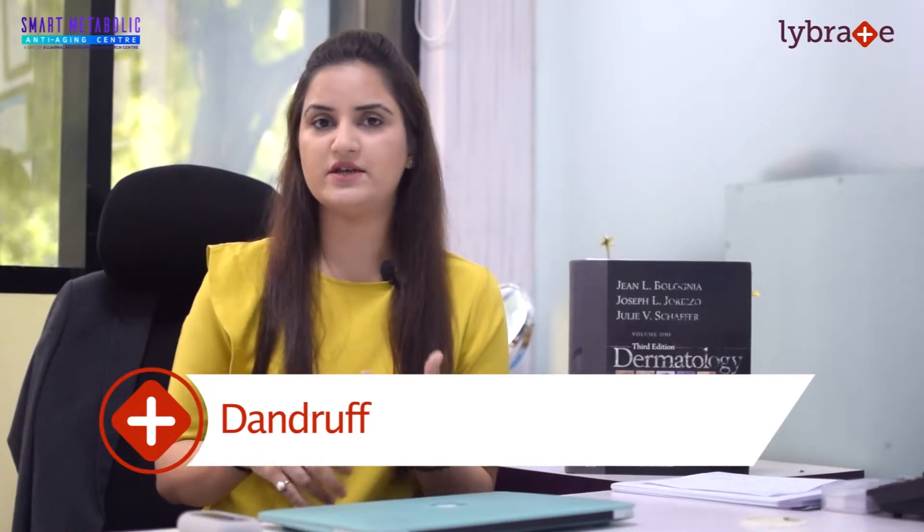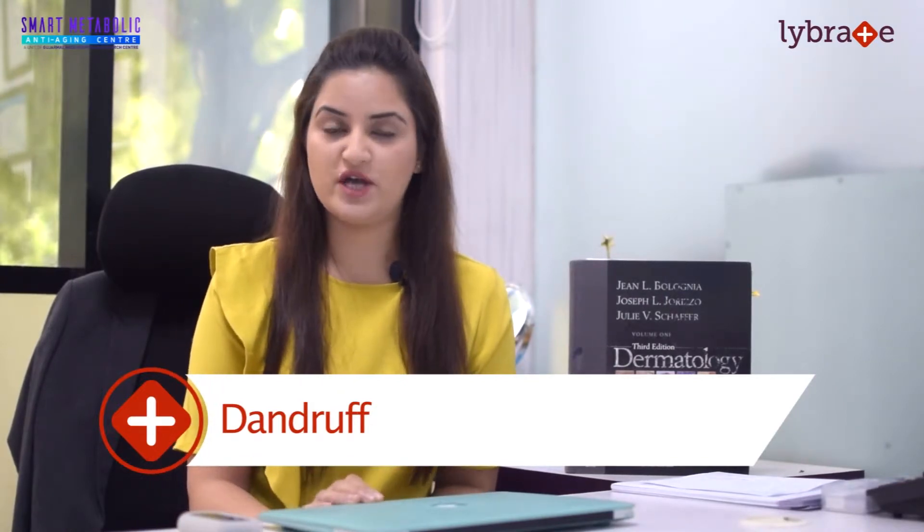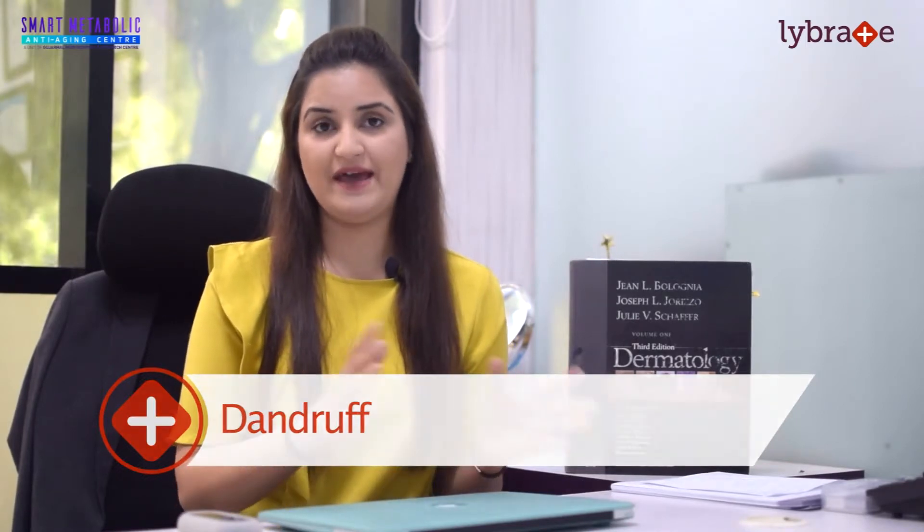According to the levels of minerals and metals in your body, we give you nutraceuticals. After knowing the root cause, we go to the treatment options. Step one is the hair regime — we sort out the hair regime for you depending on whether you have dandruff or hair shaft abnormalities. We provide sulphate-free shampoos and conditioners depending on everybody's hair type.